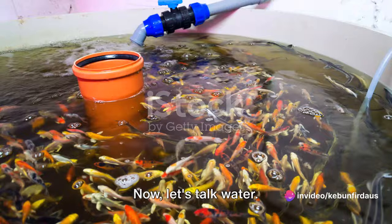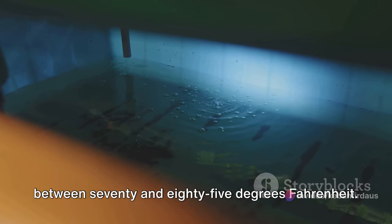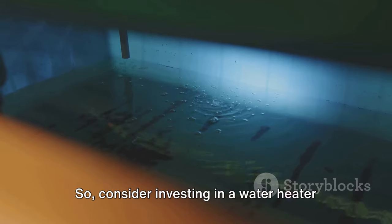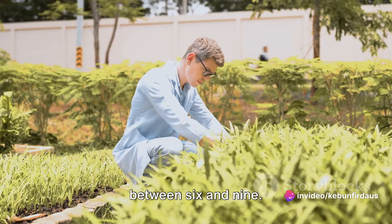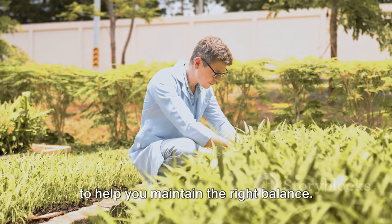Now let's talk water. Tilapia prefer warm water, ideally between 70 and 85 degrees Fahrenheit. They can survive in cooler temperatures, but they won't grow as quickly. So consider investing in a water heater if you're in a cooler climate. As for the pH level, aim for a range between 6 and 9, and invest in a good quality water test kit to help you maintain the right balance.